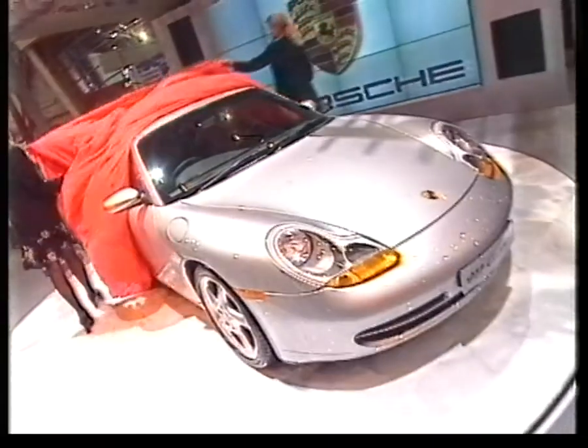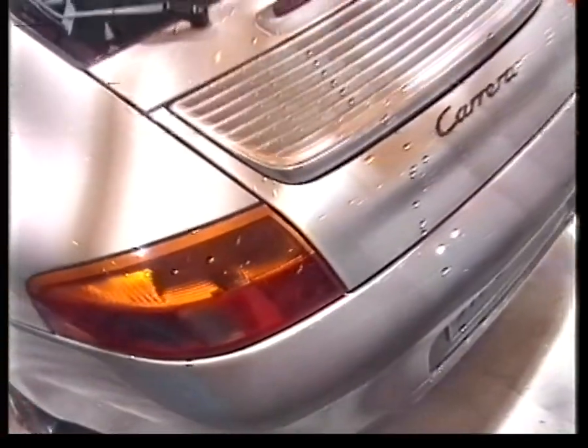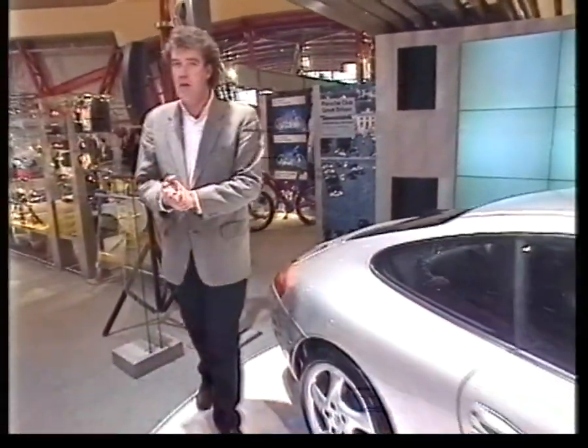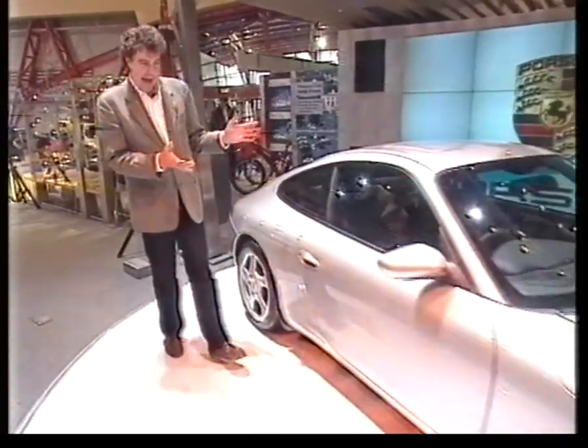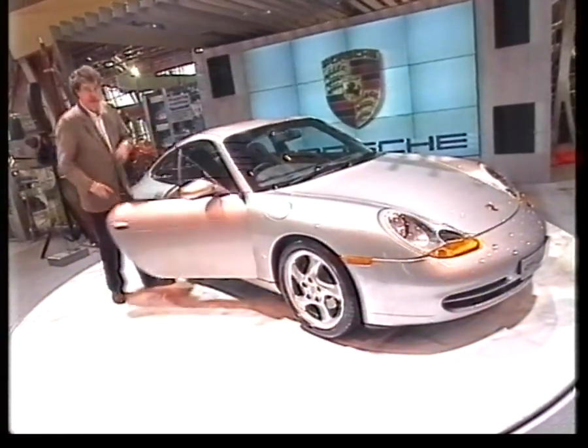Picking up where a classic left off was never going to be easy, so Porsche hasn't been too radical. The new engine may be cooled by water instead of air, but they still put it right back here. The new car may be lower and wider than the old one, but it's still very definitely a 911, as is the price — $65,000.